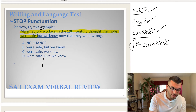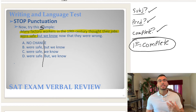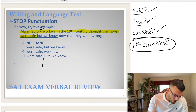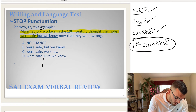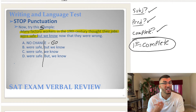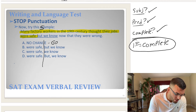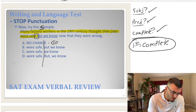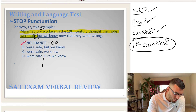Since our first sentence is complete, what type of punctuation can we automatically eliminate? Go punctuation — because go punctuation says the first sentence must be incomplete. So where do we see go punctuation? Choice A is go punctuation because no punctuation is considered go punctuation, and there's no punctuation in choice A.